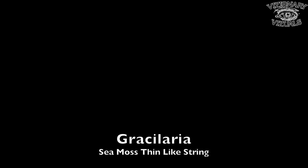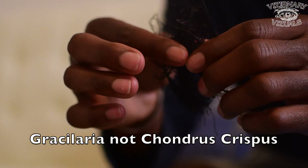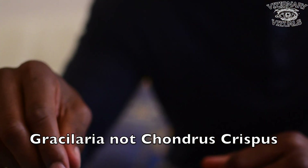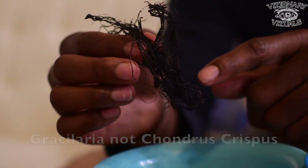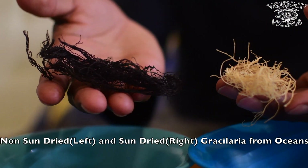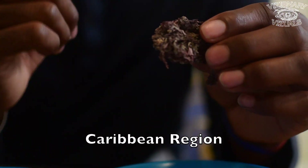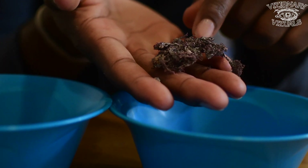On to our next type of sea moss — gracilaria. Here's a myth debunker from the late Dr. Sebi. He spoke about the sea moss being thin, very thin like hair, thin like shoestring. Here's the problem: he labeled this as chondrus crispus. The correct name of this is gracilaria. This is the non-sun-dried gracilaria from the oceans. Be careful, because there are people from the Caribbean who will sell you eucheuma cottonii instead of this actual gracilaria.